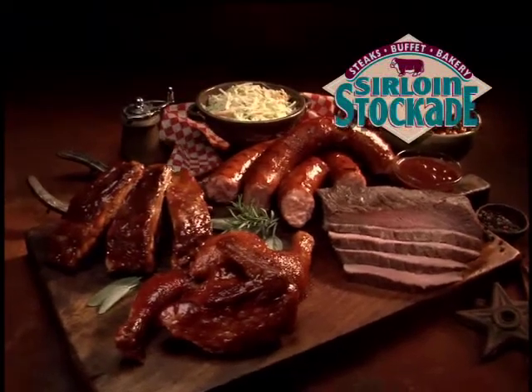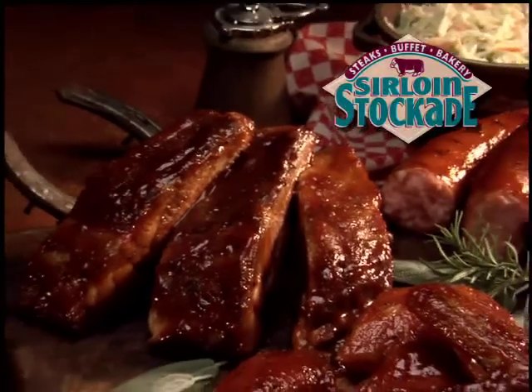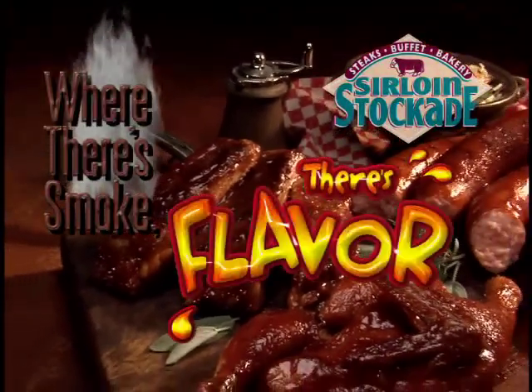Looks great, doesn't it? And it tastes as good as it looks. At Sirloin Stockade, we say where there's smoke, there's flavor.